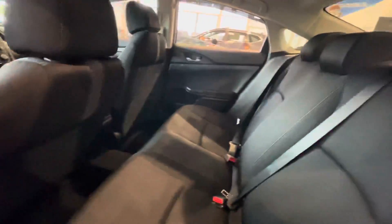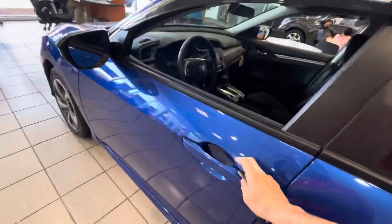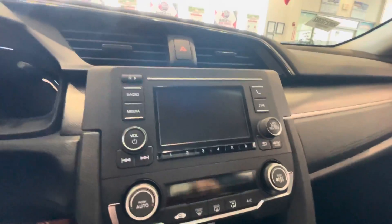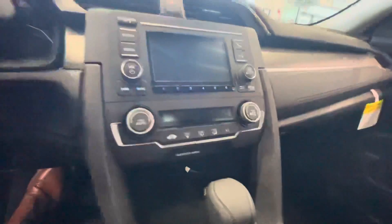Nice black cloth interior, very spacious. Here at the driver's side, you have your digital display right there, the infotainment system, and the climate control area.